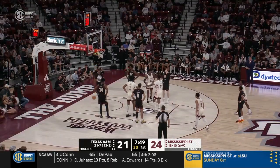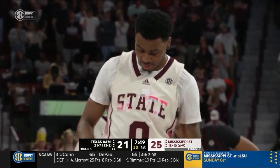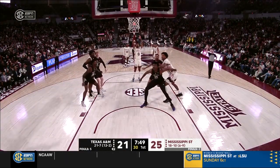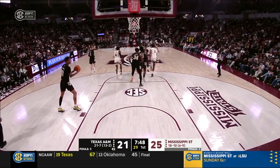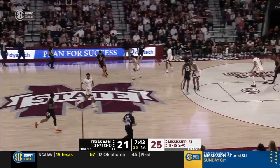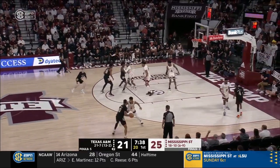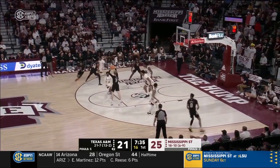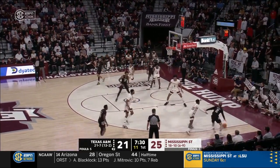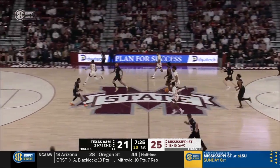DJ Jeffries with the free throw — three points for Jeffries. He started his career at Memphis — he's from Olive Branch in the northwest corner of Mississippi, DeSoto County. Went to the University of Memphis, then transferred to Mississippi State, where he's shown flashes of brilliance but consistency has been lacking. Well, he definitely has the physical tools — he can move, play, guard multiple positions. He has the physical strength to put it together and be one of the better players in this league.